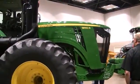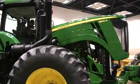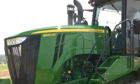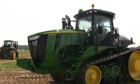The 9R and 9R T-series tractors range in horsepower from 360 to 560 horsepower. The track vehicles are from 460 to 560 horsepower. The models that they replace would be the 9030 series tractor in both a wheel and track configuration.